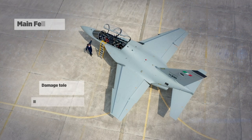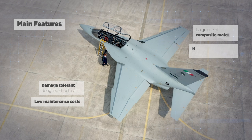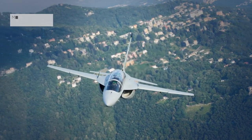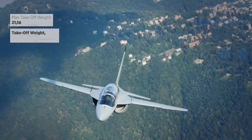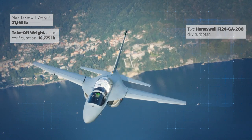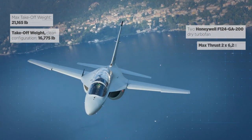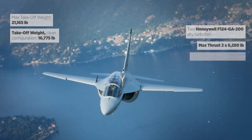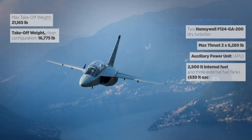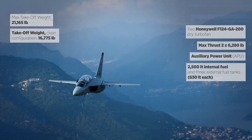The M346 is made totally of composite material and its shape is optimized for high angle of attack operation, up to 30 degrees alpha. The maximum take-off weight of the airplane is about 22,000 pounds. The two Honeywell F-124 engines — two turbofans that are not afterburning — are generating about 13,000 pounds of thrust in total. The aircraft is equipped with an internal APU for autonomous engine start and retains a total of 2,500 liters of fuel.